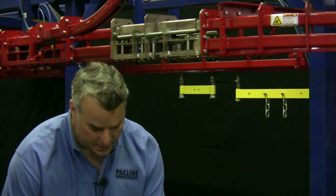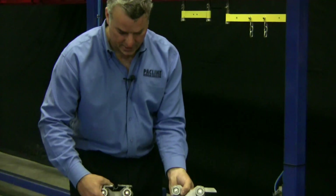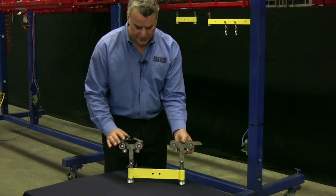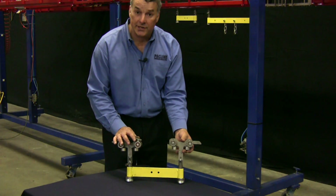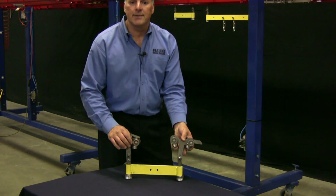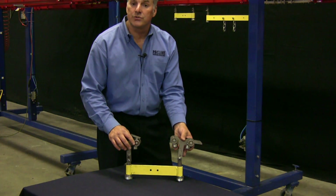If I show you the trolleys here, you'll get a better idea how this works. These free trolleys each have a front and a rear trolley connected by a load bar. The load bar is there to provide separation between loads so that the loads won't hit each other.